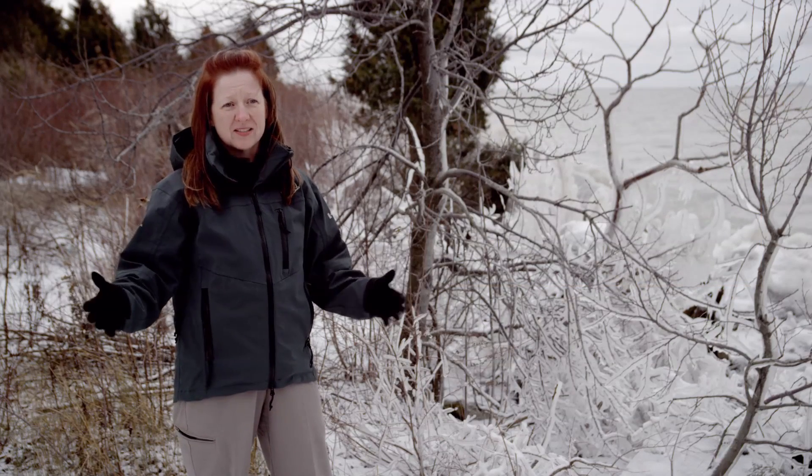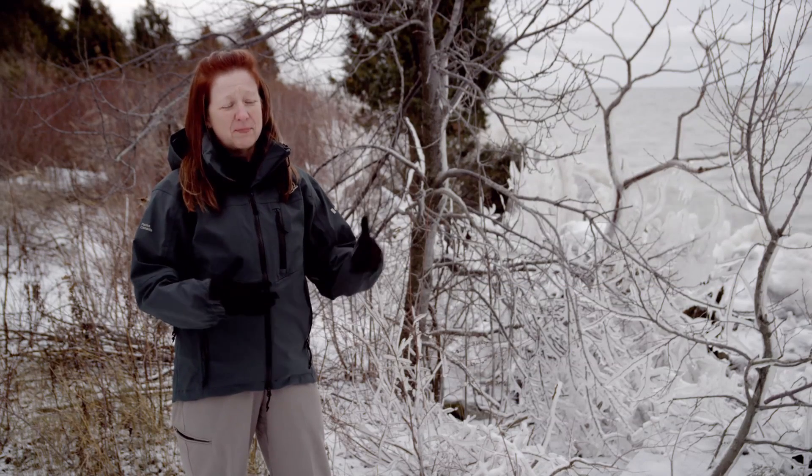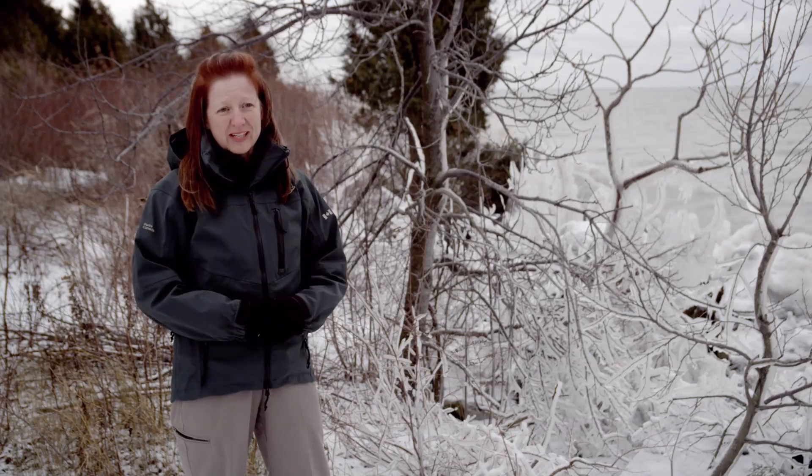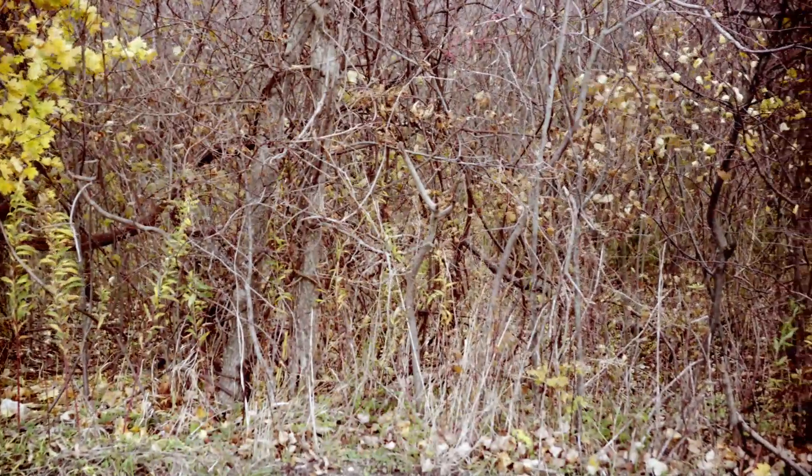Ice scour created open areas for our savannahs. Now that these processes — ice scour, fire, big storms — aren't happening as frequently as they used to, our savannah areas are starting to become overgrown and we're losing them.